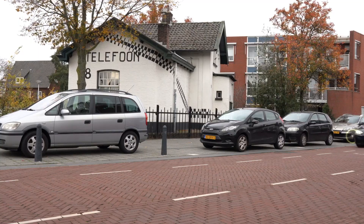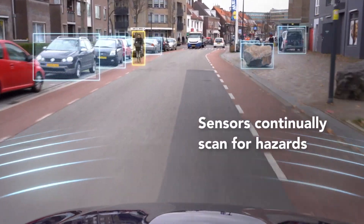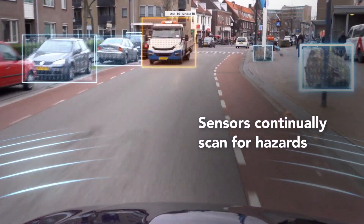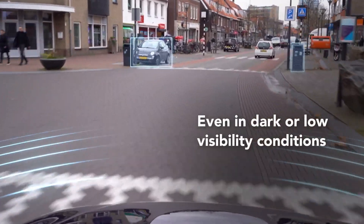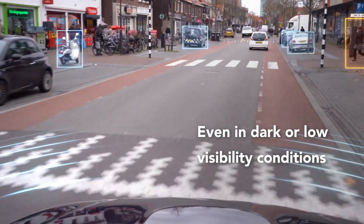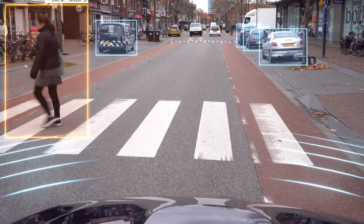Radar sensors continually scan for hazards and objects. They can clearly detect parked cars on the side of the street, and even in dark or low visibility conditions the sensors are able to perform object separation by clearly detecting parked cars as well as pedestrians.